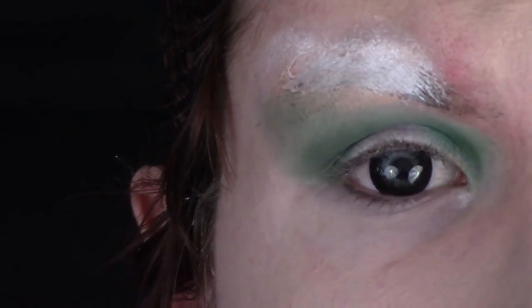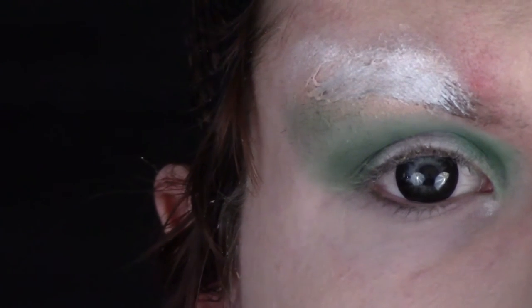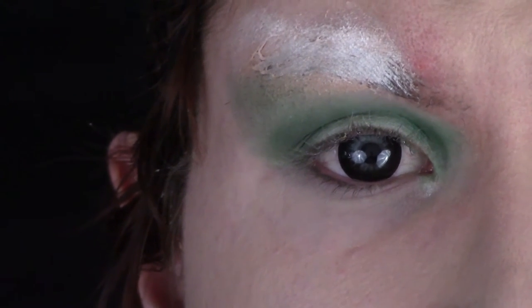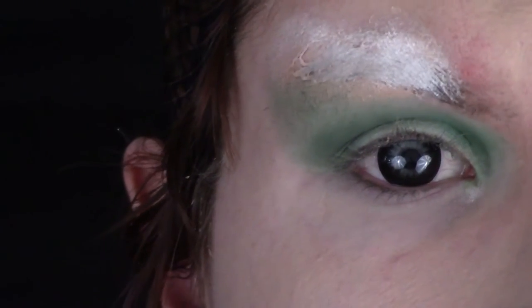Then pulling the second to lightest green shade from the day side of the palette, I'm going to apply that to the inner portion of the eyelid. Taking a small pencil brush with the same dark green shadow from the night side of the palette, I'm going to line my lower lash line.